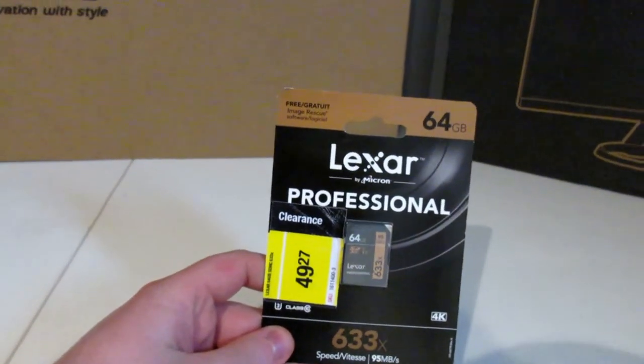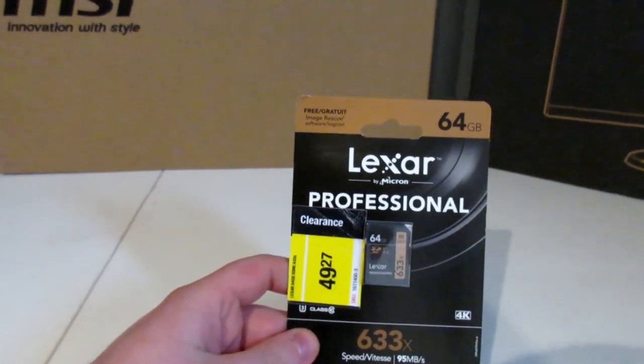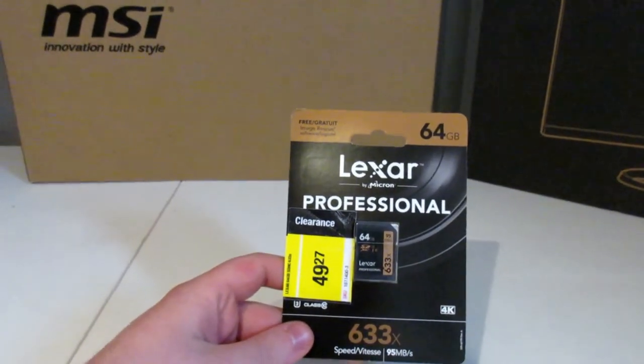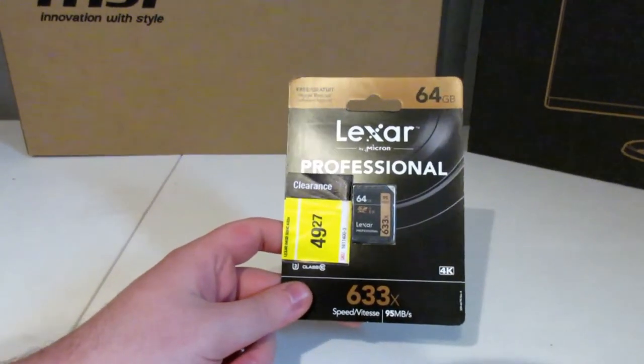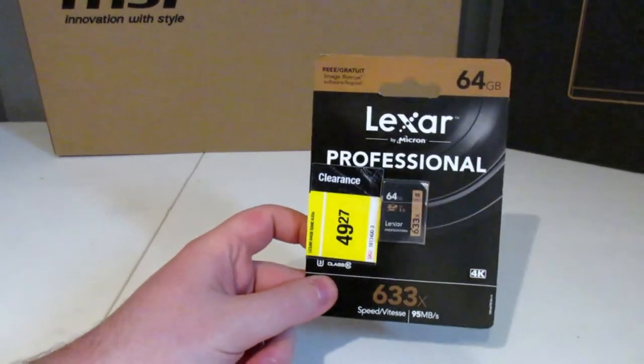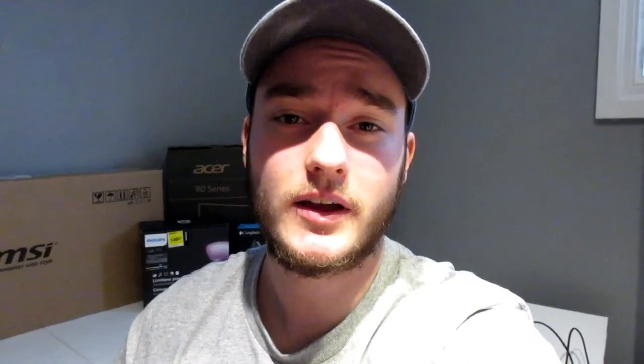We also picked up a new memory card. It was on sale and we're gonna need one eventually, because eventually we're gonna replace the camera I'm shooting with right now. I figured if we're gonna replace it, might as well replace it well.